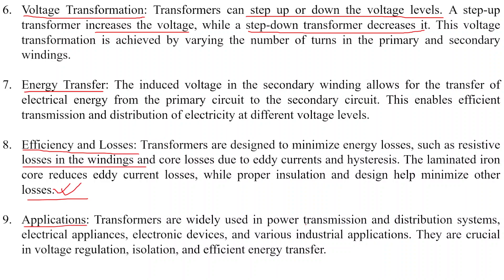Transformers are widely used in power transmission and distribution systems, electrical appliances, electronic devices, and various industrial applications. They are crucial in voltage regulation, isolation, and efficient energy transfer.